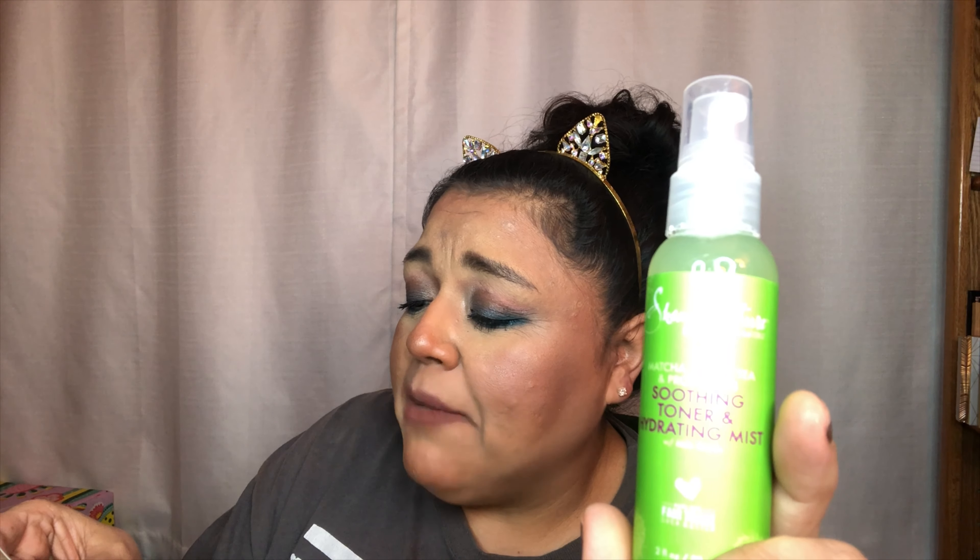That's 3.4 fluid ounces — sorry, I'm having trouble reading today! The next item is the SheaMoisture Matcha Green Tea and Probiotic Soothing Toner and Hydrating Mist. Antioxidants and matcha green tea help hydrate and soothe redness, while nourishing probiotics restore balance to the skin to fight future flare-ups. Spritz onto skin before applying your daily moisturizer. I gave it a little spritz — it just smells clean, no strong scent, but it smells good.